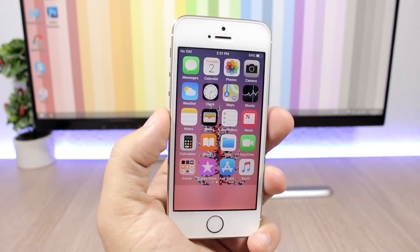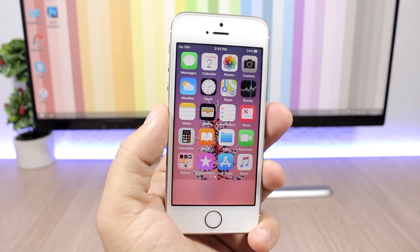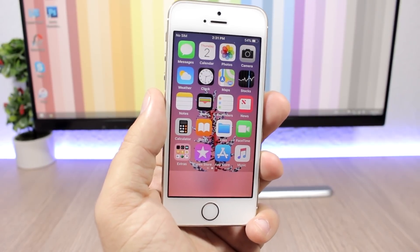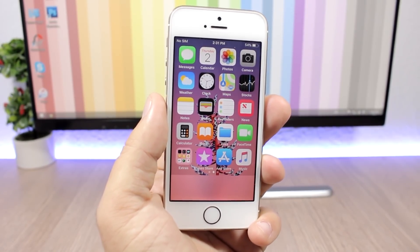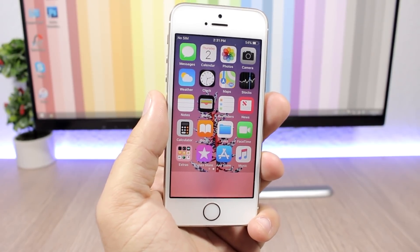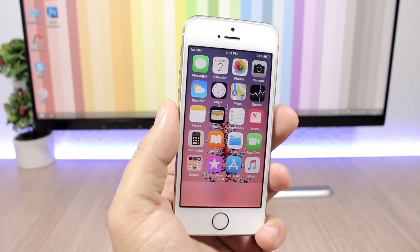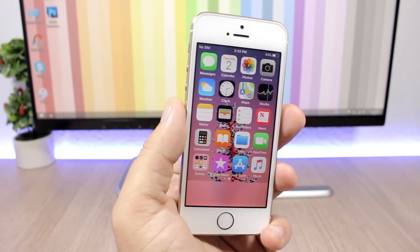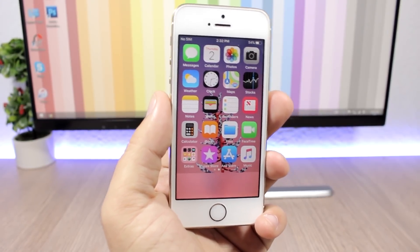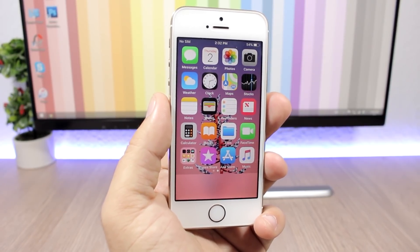Now, Apple does allow you to delete some stock apps — apps that came pre-installed with your iPhone — but not all of them. There is a trick you can do to hide these apps from the home screen of your iPhone, and it's really cool. I did a video on this trick before on the first release of iOS 11, and I was really surprised to find out that this trick is still working even on iOS 11.1 and iOS 11.2 beta 1. So Apple didn't patch this.